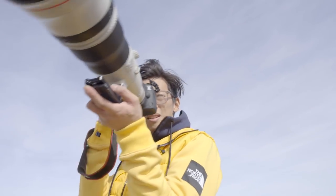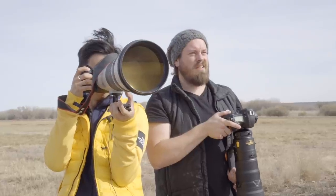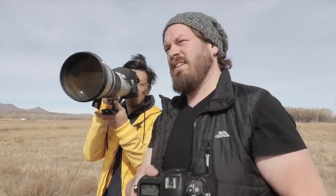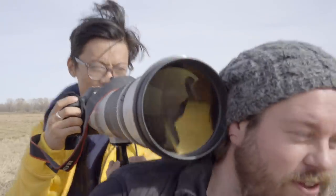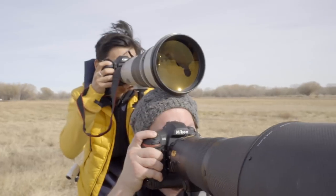This lens is perfectly hand-holdable. Just use you as a tripod — or put it on my head. There you go.